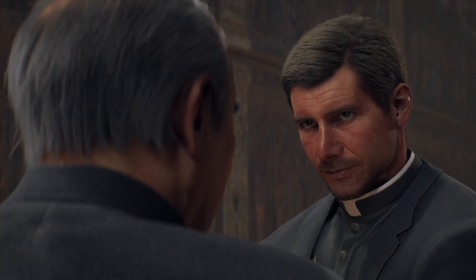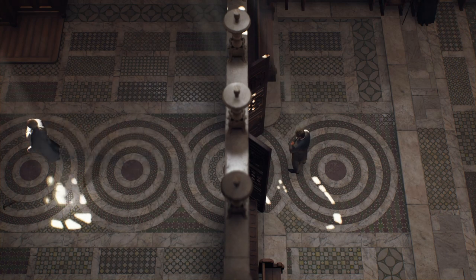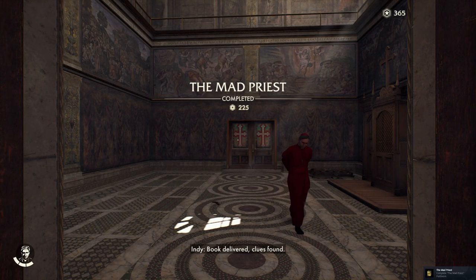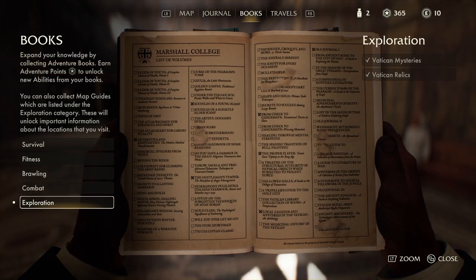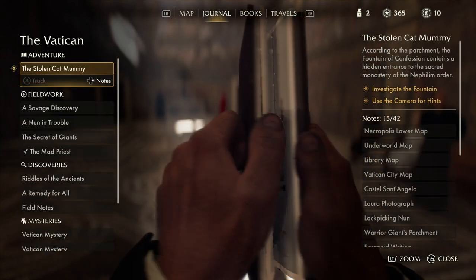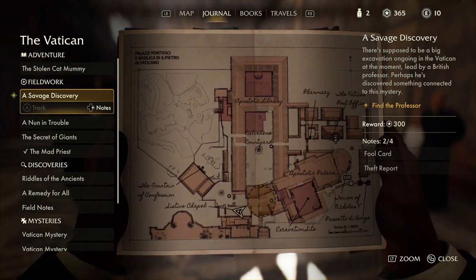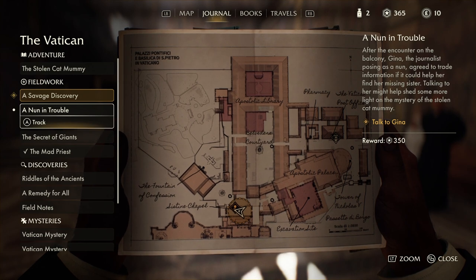Amen. I'm getting bad vibes from that guy — I don't like him already. I think he's working with the Nazis, honestly. Okay, the mad priest is done — that's a good bonus. I need more books at this point; I've bought everything I can. I don't have enough euros to buy anything from Ernesto — I can't buy the other book yet, I need to unlock more.